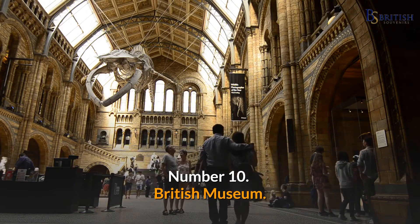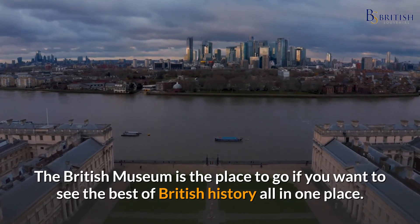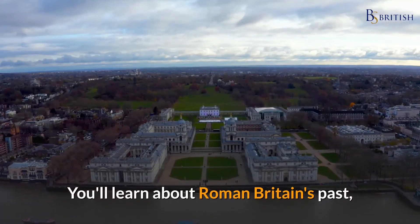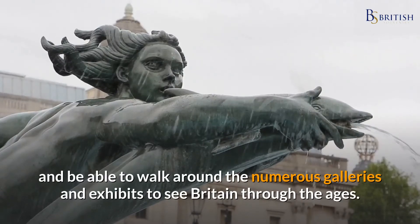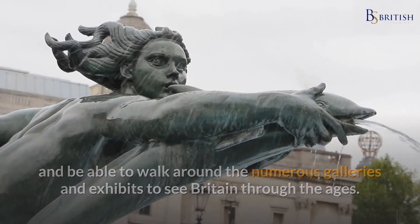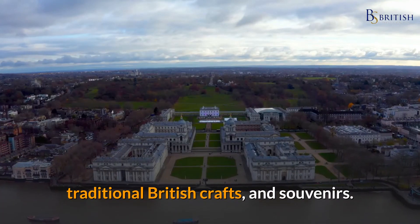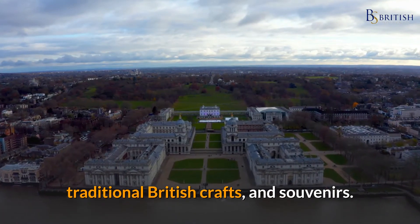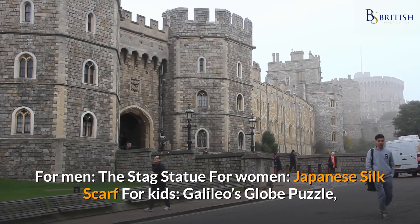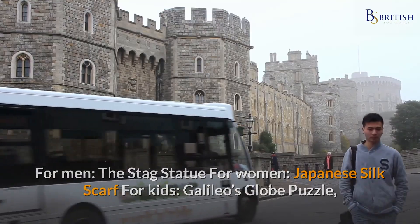Number ten: the British Museum. The British Museum is the place to go if you want to see the best of British history all in one place. You'll learn about Roman Britain's past and walk around numerous galleries and exhibits to see Britain through the ages. Visit the museum gift shop before you leave for exclusive gifts, traditional British crafts, and souvenirs. For men: the stag statue; for women: a Japanese silk scarf; for kids: Galileo's globe puzzle.